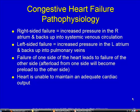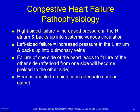One side, as it backs up, becomes preload for the other side. So afterload from one side is preload for the other side. As that progresses, the heart just can't maintain an adequate cardiac output.